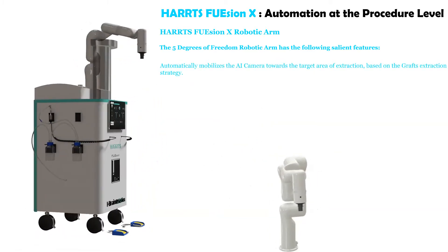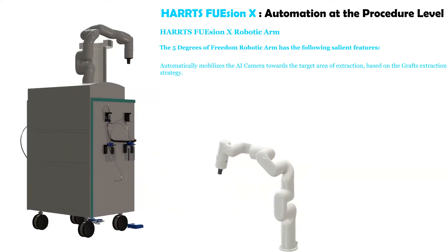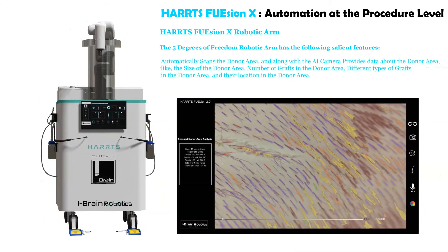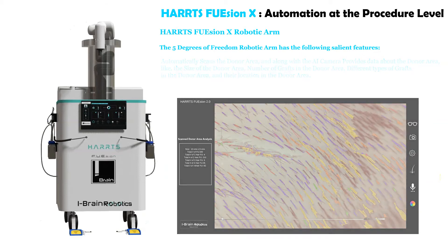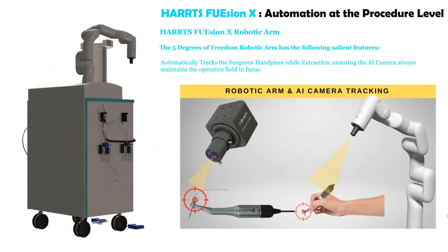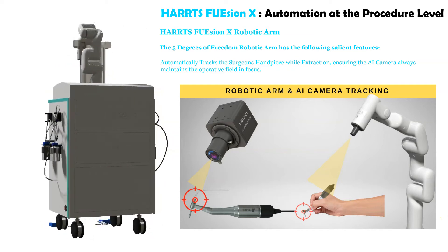The robotic arm automatically mobilizes the AI camera towards the target area of extraction based on the graft extraction strategy. It automatically scans the donor area and, along with the AI camera, provides data about the donor area — including the size of the donor area, number of grafts, different types of grafts, and their location. It also automatically tracks the surgeon's handpiece during extraction, ensuring the AI camera always maintains the operative field and focus.